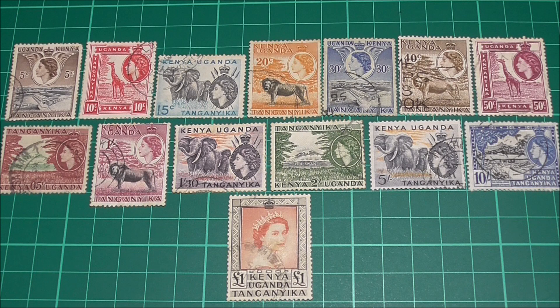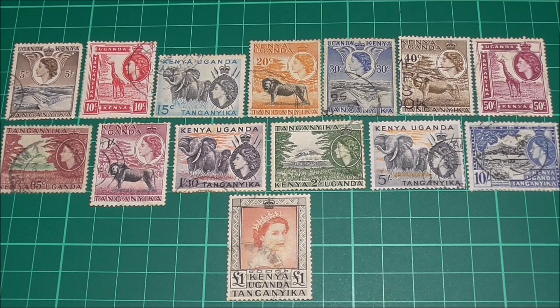Let's take a look at the 1954 definitive set of stamps from the KUT, featuring Queen Elizabeth II on the front. For those of you not familiar with the acronym KUT, it stands for Kenya, Uganda, and Tanganyika — three countries making up British East Africa at the time. Tanganyika is now known as Tanzania, but for this video we're going to stick with Tanganyika.